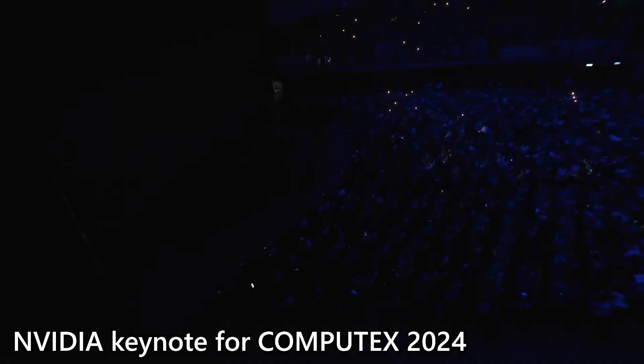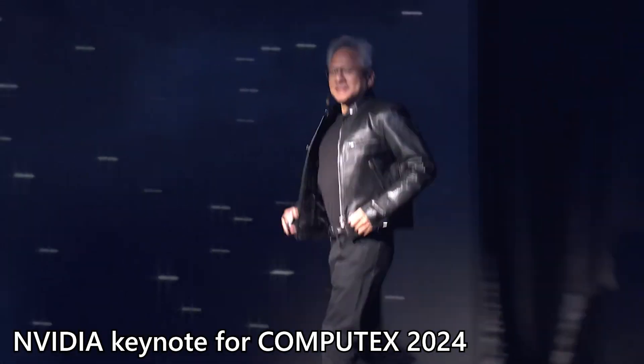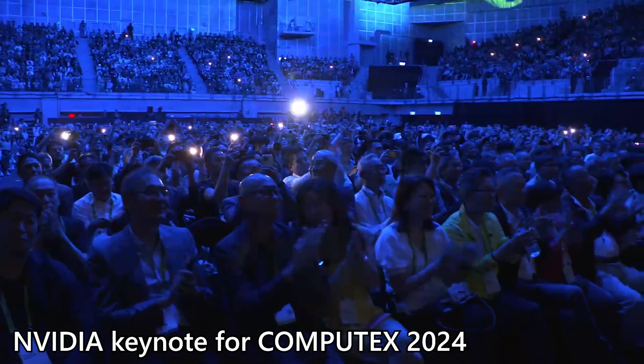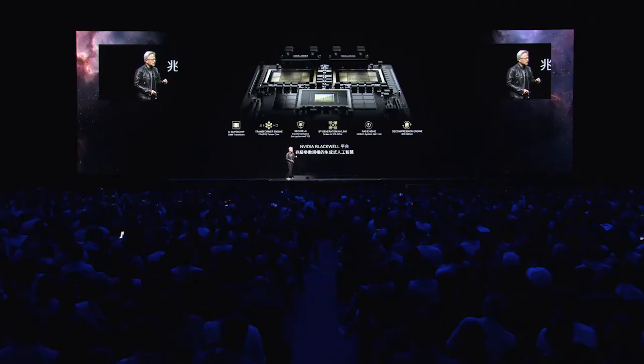NVIDIA is at the forefront as a pioneer of AI, and that two-hour keynote is actually very important. There are a lot of new hardware and new technologies announced, and I just want to highlight Blackwell in particular.